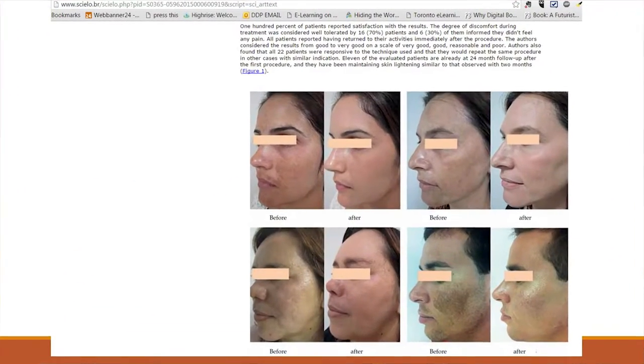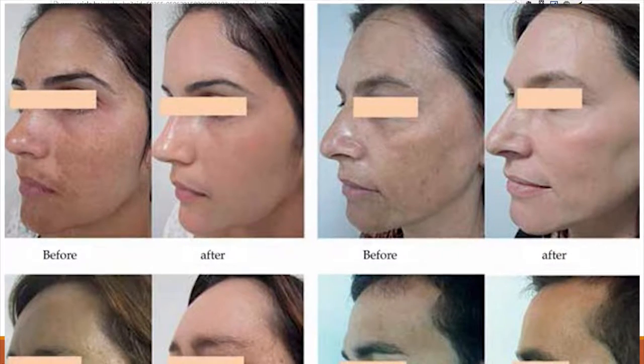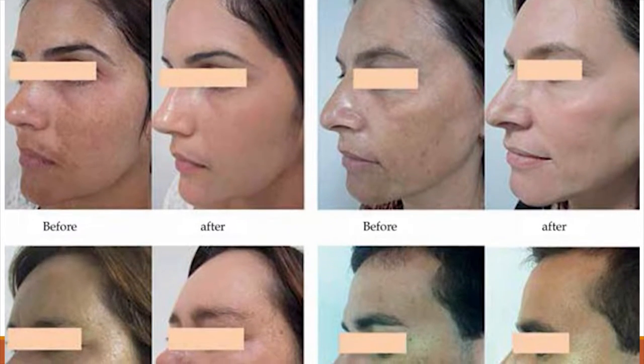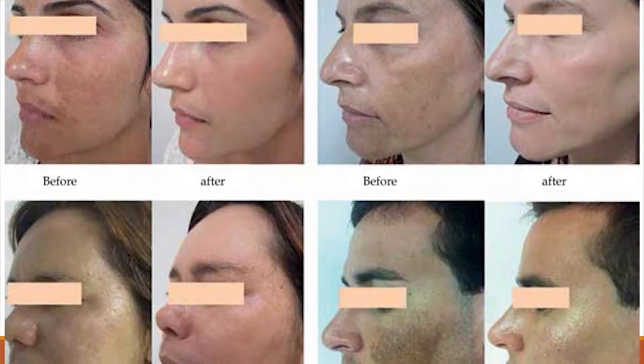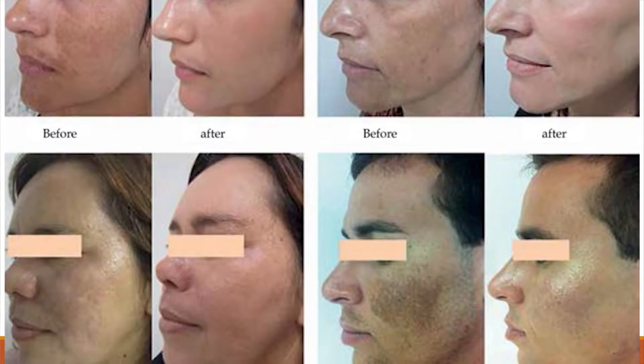With the split-face design and the results they got, they showed before and after images of four different clients treated over subsequent sessions — not just one — and they had quite a bit of resolution. When you look at those before and afters, does that seem typical of what you're seeing with folks you treat with microneedling at your med spa? Absolutely. Microneedling gave me another tool in my arsenal to help manage melasma.